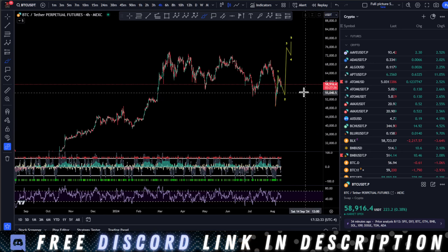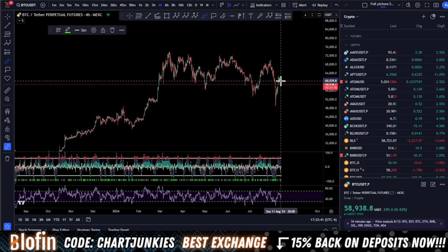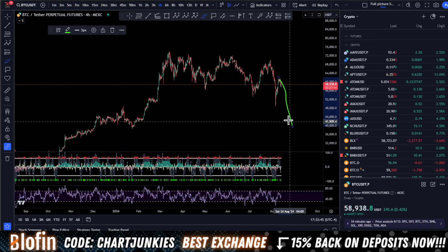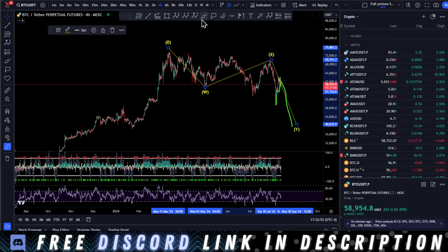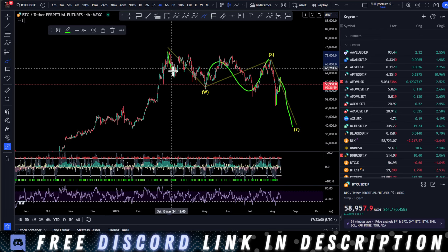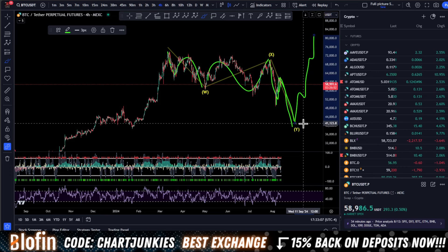Zooming out even more — if this wants to keep pushing to the downside, I'll show you what that count is looking like for me. It's something I'm prepared for and have trades ready to go for. You could call this an ABC. I would be looking at it as a giant WXY wave, where we have a flat in the middle for our X wave — ABC right here — and then looking for a matching ABC right here, and then we go towards all-time high around 40k.